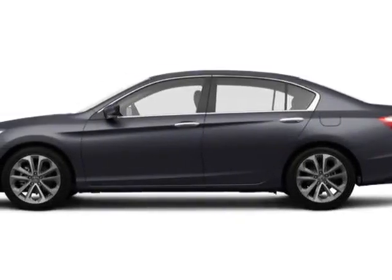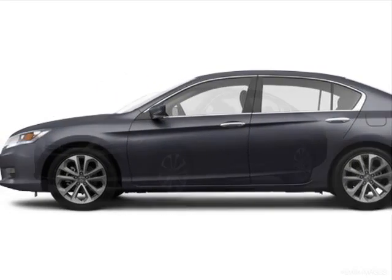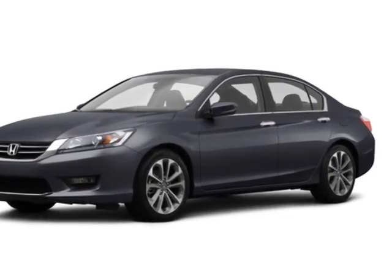Come take a look at this new 2015 Honda Accord Sedan. For your protection, this vehicle has a full factory warranty.